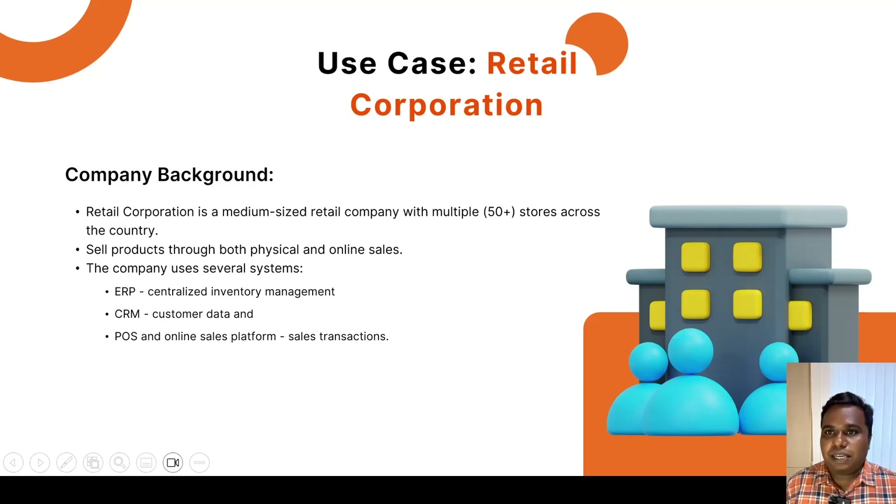Let's explore a real-world use case. Here we are taking an example: Retail Corporation, a medium-sized retail company with 50-plus stores across the country that sells various product categories including electronics, clothing, home goods, and more. They use several systems like ERP for centralized inventory management, a CRM system for handling customer data, and a point-of-sale and online sales platform for sales transactions.